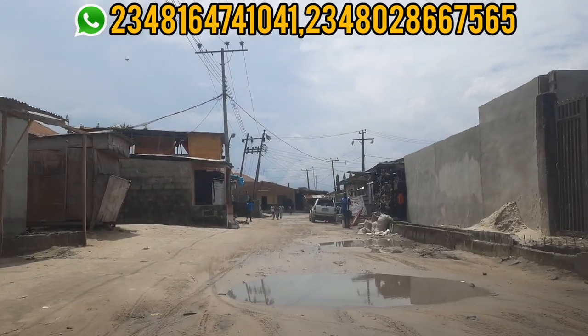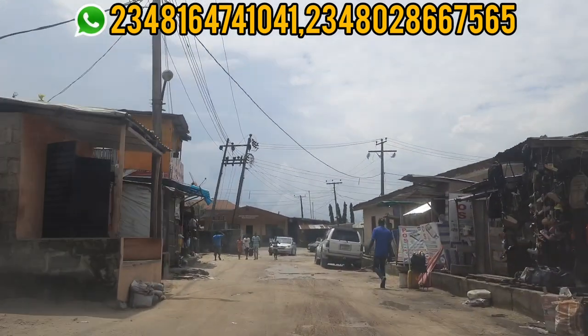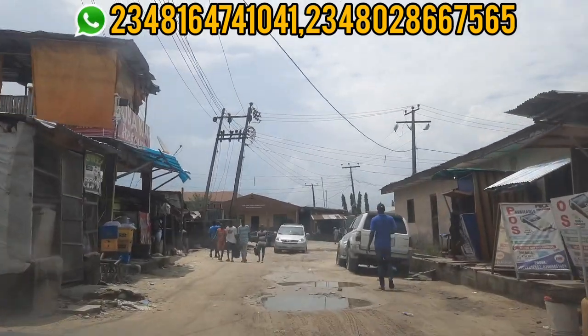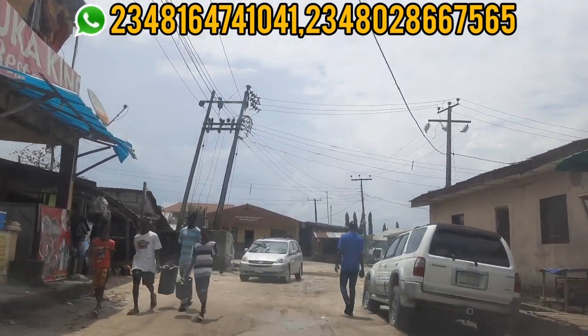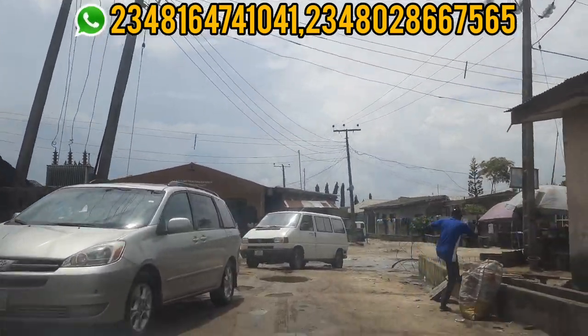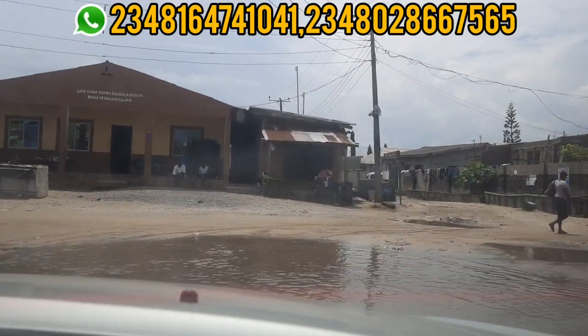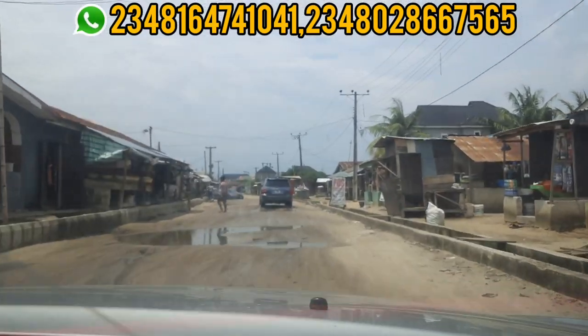Kindly stay till the end of this video so that you see this estate and the road that leads to this cheap estate in Bogiji. One unique thing about this estate is it's quite cheap — that is why I call it the cheap land in Bogiji. And the good news is it has a good title, so you have nothing to be afraid of.